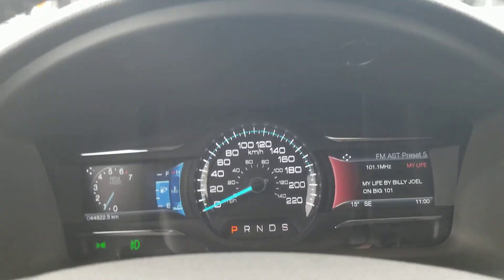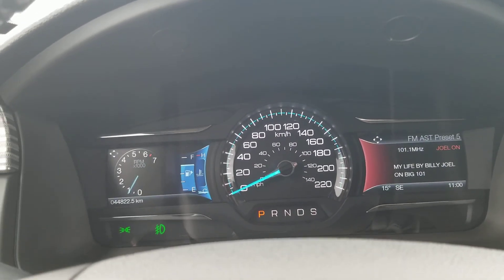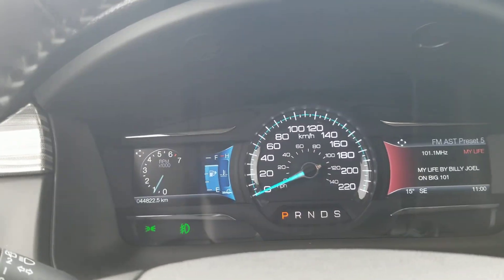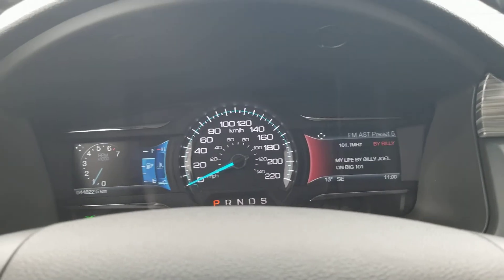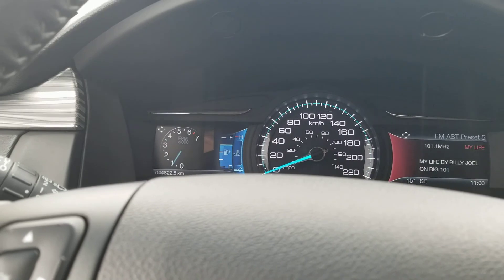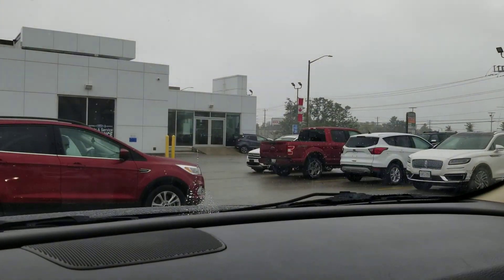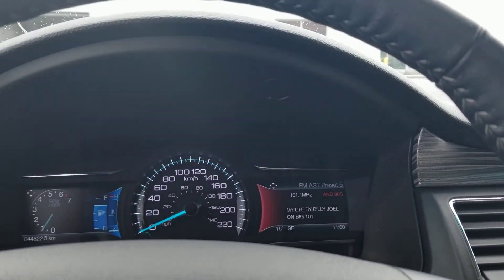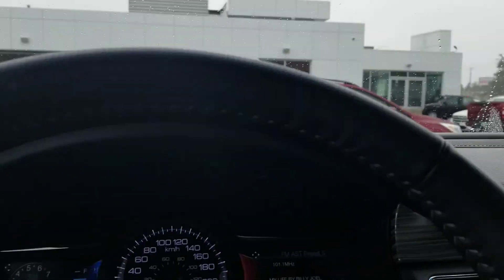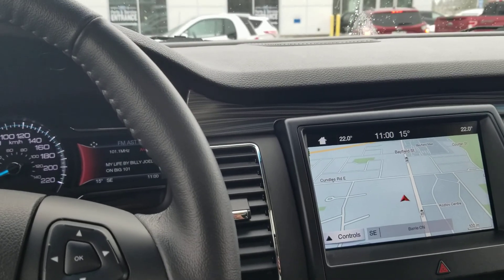If it makes sense to you, I do recommend coming out to our dealership. I know you were kind of interested in either an Explorer or possibly an Expedition as well — there are none near me otherwise I'd show you. The Explorer is about the same size, maybe a little smaller than this. The Expedition is fairly large — it's built on the same platform as the F-150, so just think of it as an F-150 with more seats.